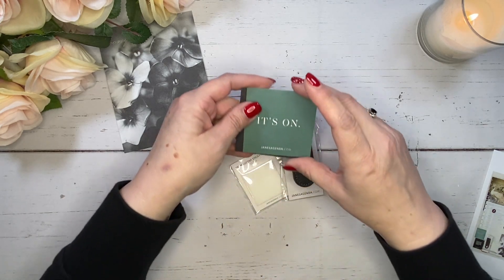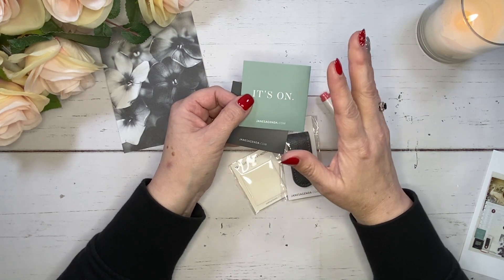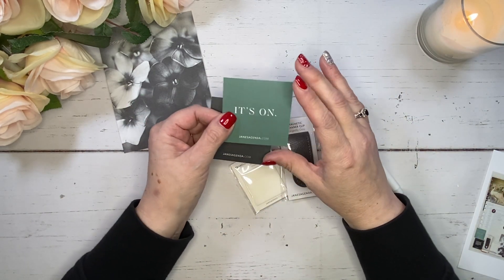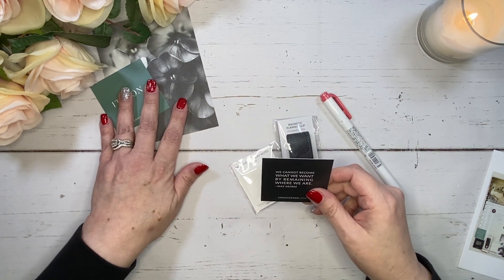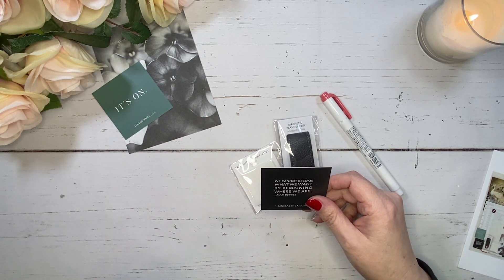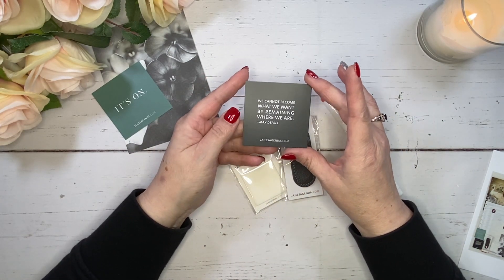We've got some cards here. It says 'It's On.' I love that — getting ready for the new year. It's just like a reset, a huge refresh, and I am so excited for 2024. I really love even numbers, so every time an even number year comes along I just am so excited about it.